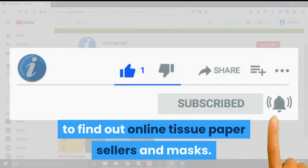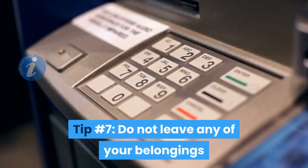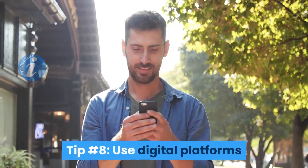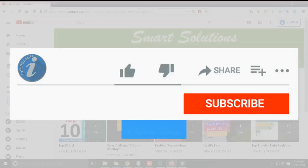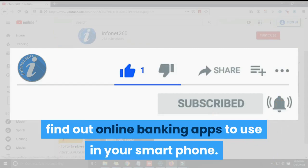Tip number seven: do not leave any of your belongings or transaction slips inside the ATM room. Tip number eight: use digital platforms like mobile apps and net banking for non-cash related transactions. You can follow the link in the description below to find out online banking apps to use on your smartphone.